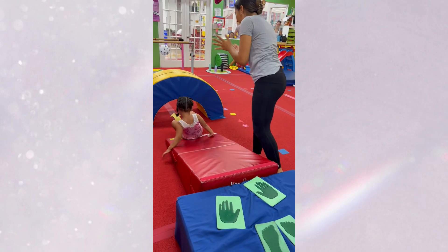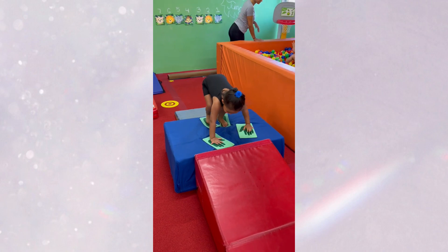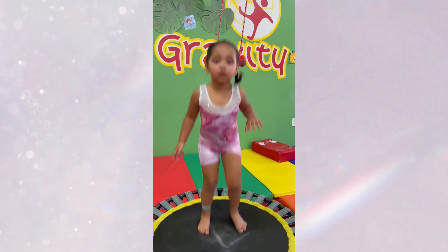Hey guys and welcome back. This week for the preschool curriculum, your kids are going to be working on all scales on floor, straddle-ons on the vault, over on the bars, and positions on the beam.